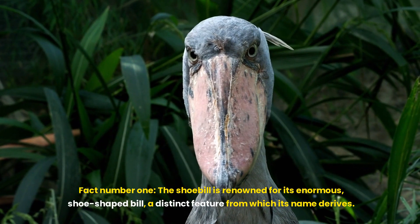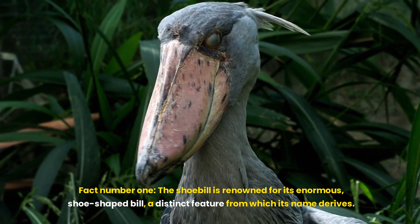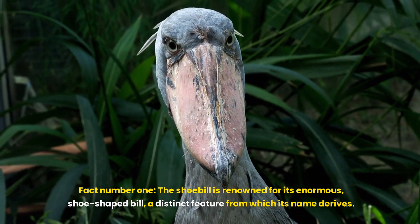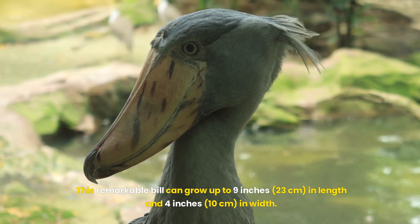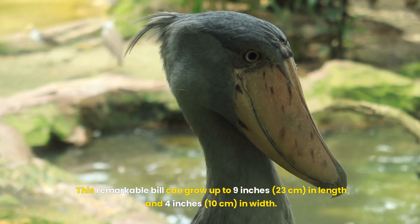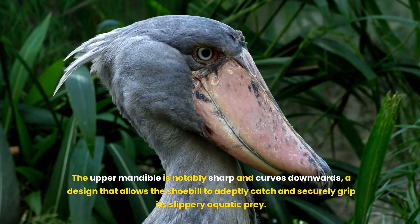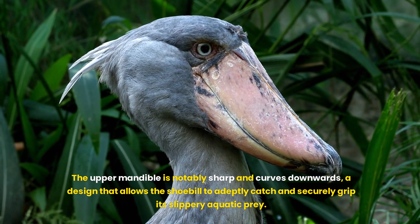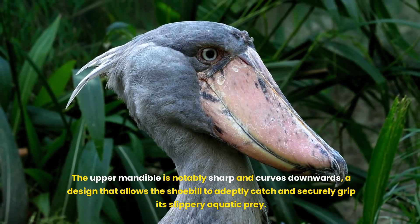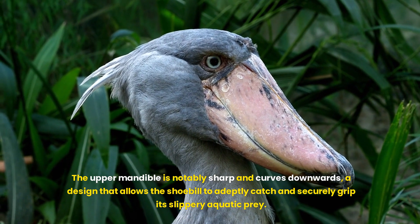Fact number one. The shoebill is renowned for its enormous shoe-shaped bill, a distinct feature from which its name derives. This remarkable bill can grow up to nine inches — 23 centimetres — in length and four inches — 10 centimetres — in width. The upper mandible is notably sharp and curves downwards, a design that allows the shoebill to adeptly catch and securely grip its slippery aquatic prey.